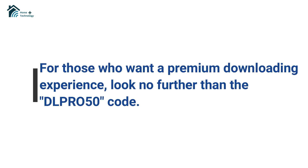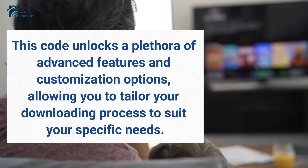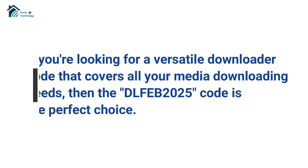For those who want a premium downloading experience, look no further than the DLPRO50 code. This code unlocks a plethora of advanced features and customization options, allowing you to tailor your downloading process to suit your specific needs.